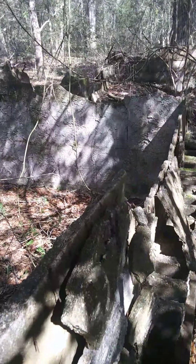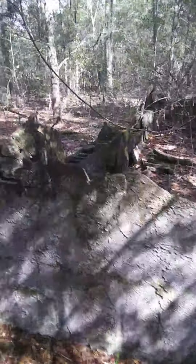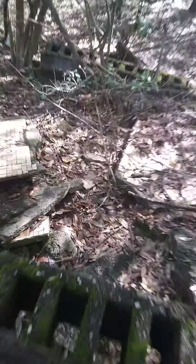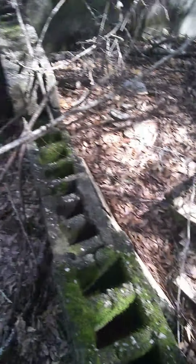Look what we got here. Look at that big old pipe going into the ground. Old concrete structures out here in the woods — it makes you wonder what was once here.